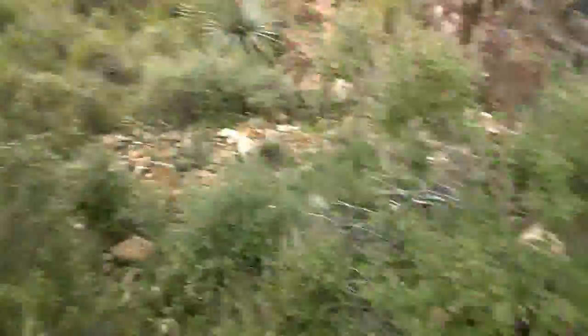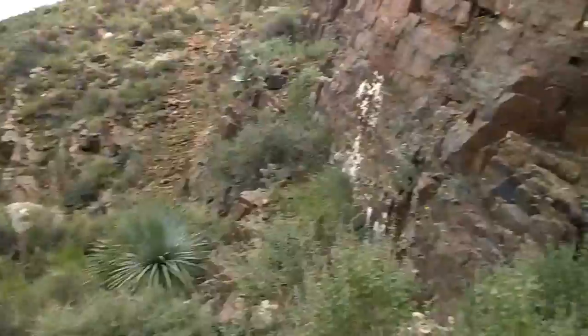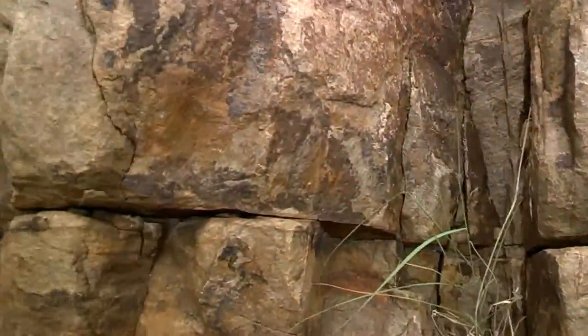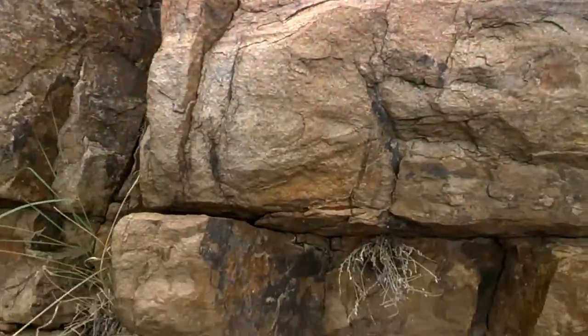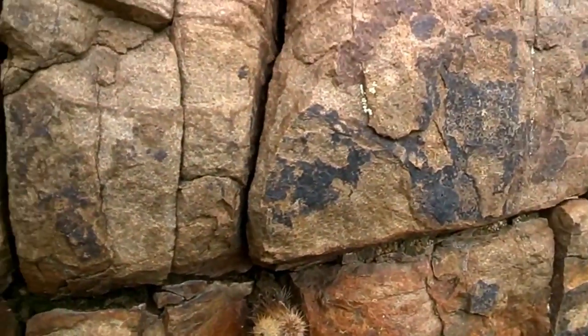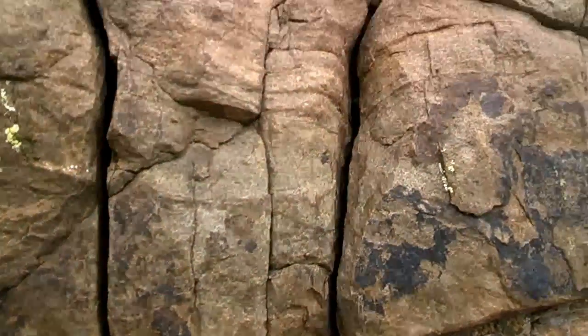Down below it seemed like every two or three inches there was another burrowed horizon, but here you've got them separated by a lot more rock.